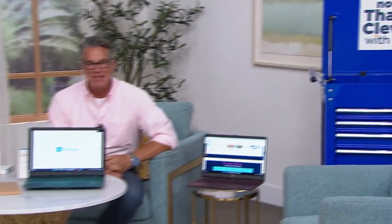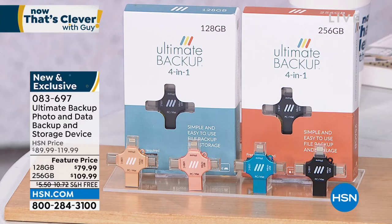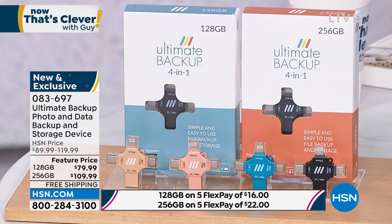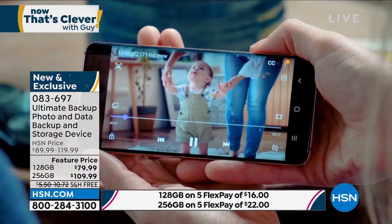Welcome back to Now That's Clever, everybody. We've been basically doing two hours of really cool electronics, and I'm excited to do it. I wanted to mention we have the Ultimate Backup back in our show because I think this is vital for everybody out there. How many of you have maxed out the storage on your phones or tablets, and you're worried about a backup of your photos, your media, your documents, your videos, your contacts, your music, your emails, all your files? How do you back those up? What's the smartest and easiest way to find and save those? Well, it's called the Ultimate Backup.